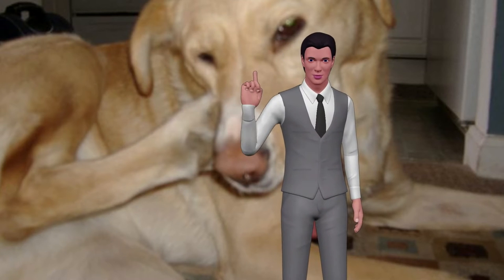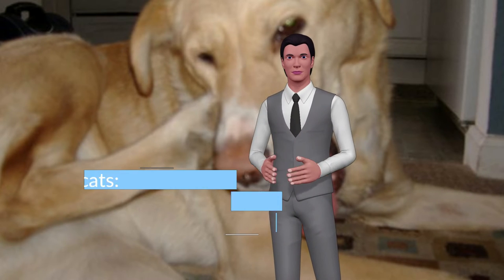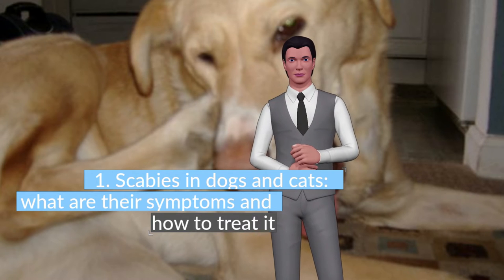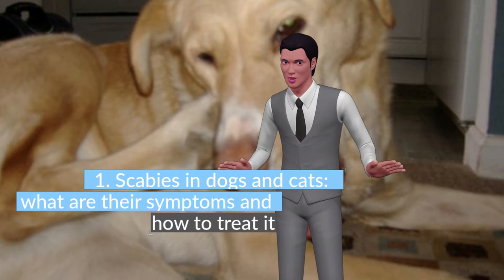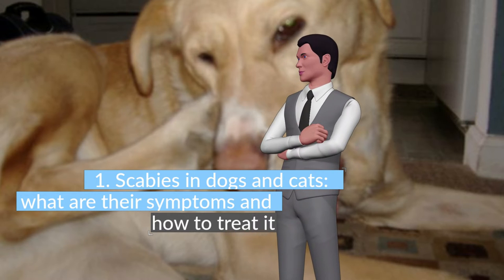Has your dog or cat suffered any skin disease? Do you know how dangerous they can be? Protect them from any evil. Scabies in dogs and cats — what are their symptoms and how to treat it? This dangerous disease ravages the skin of dogs and cats and is also contagious to humans, so it must be kept at bay. Nothing is better than knowing what its symptoms and treatment are.